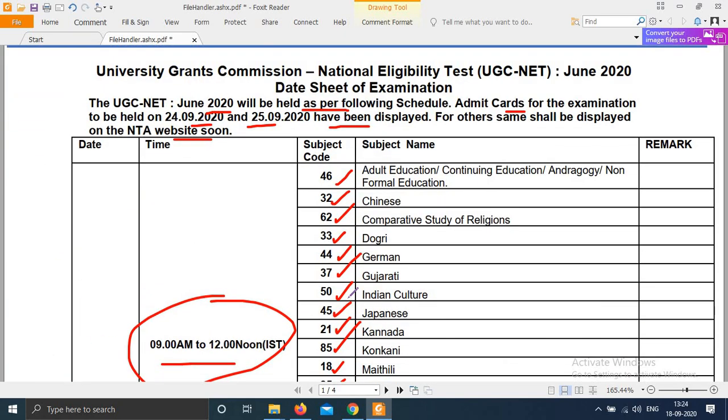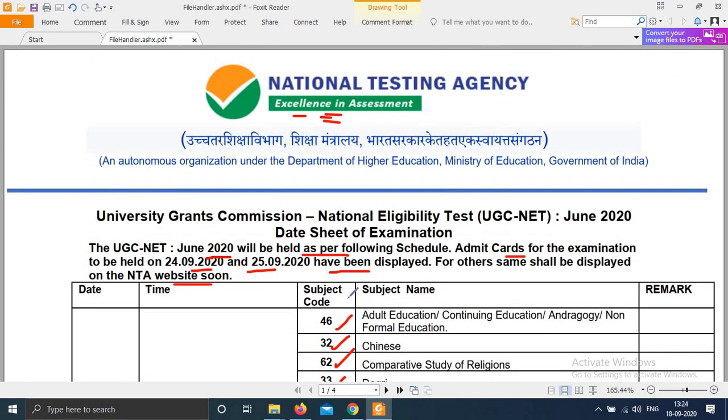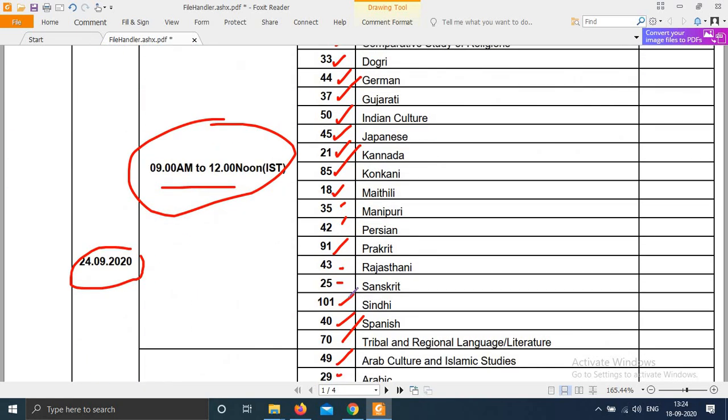On 23rd, Hindi paper is scheduled. The date sheet has been uploaded on NTA's website and admit cards will keep getting uploaded from time to time. All the best to candidates whose exam is on 24th and 25th — keep your preparation proper. Thank you.